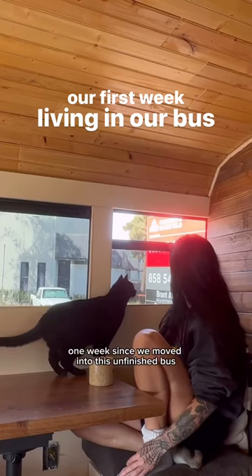It has officially been one week since we moved into this unfinished bus, so I'm going to take you guys along on what a typical day has been looking like for us.